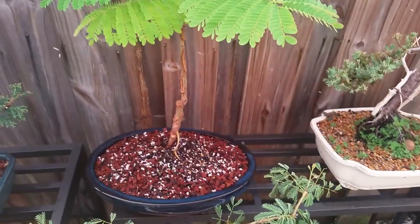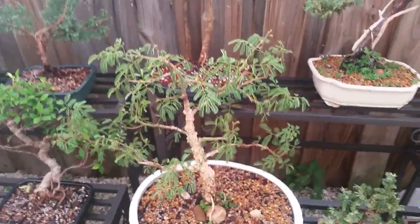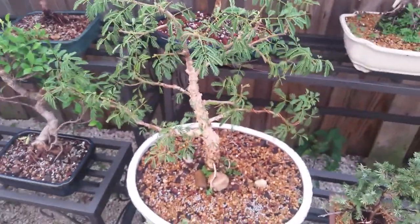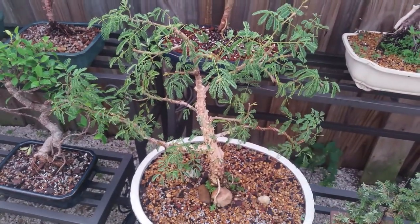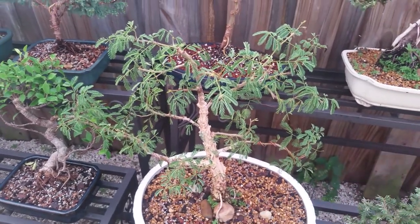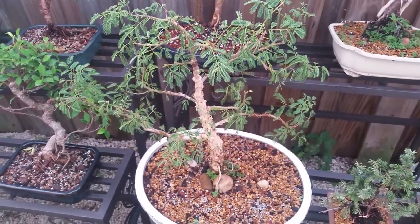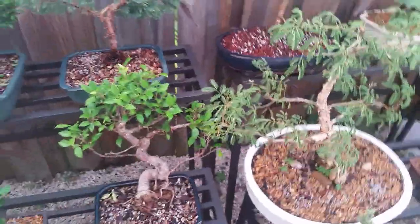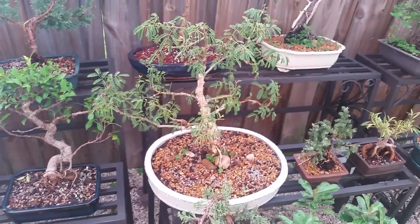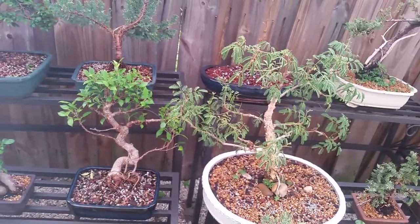Our poinciana is doing very well from the repotting — it seems to be loving the lava rock soil. Every morning, our acacias and rain trees are fun to watch open up, because at night the leaves close and they slowly open as the sun comes out, then slowly close again at night. There's actually a species of acacia that closes when you touch it — really cool trees. I'm a big fan of any type of rain tree, whether it's a Brazilian rain tree, Jamaican rain tree, or anything in the acacia family.